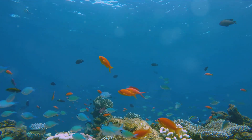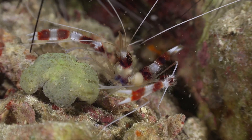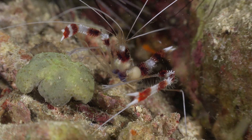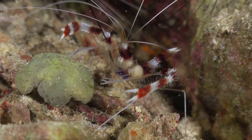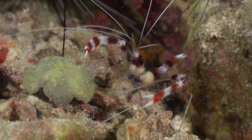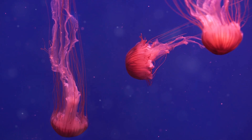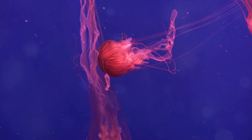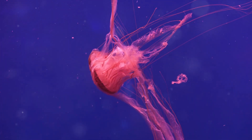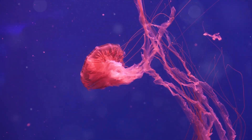Or consider the cleaner shrimp and the grouper fish. The shrimp sets up a cleaning station where the grouper can stop by for a quick tune-up. The shrimp removes parasites from the grouper's body, getting a meal in the process. Meanwhile, the grouper gets a spa treatment — it's teamwork at its finest. Have you ever heard of the immortal jellyfish? This tiny creature has a unique trick up its sleeve. When faced with danger or sickness, it can transform its cells back to their earliest form and start its life cycle anew. It's like having a reset button for life.